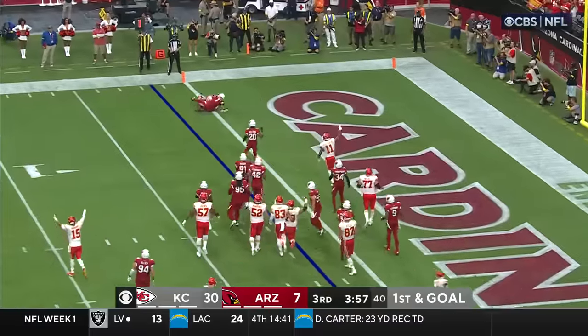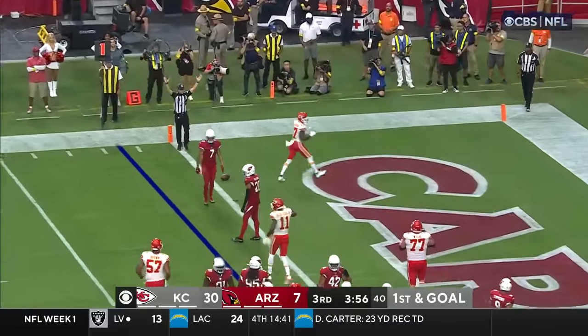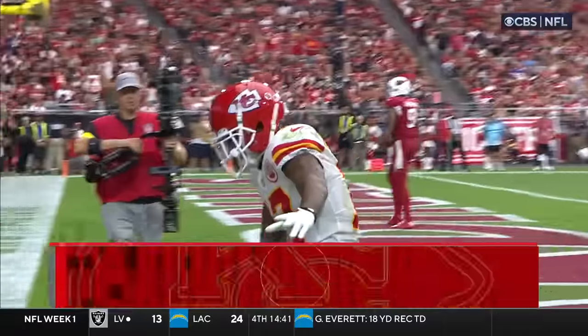And there it is — touchdown pass number five. Hardman the recipient.